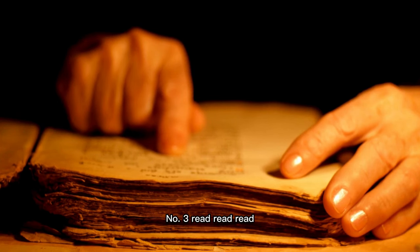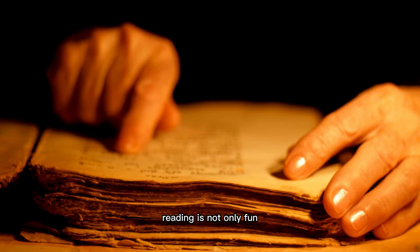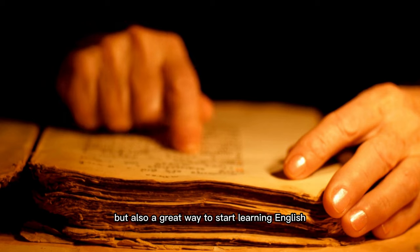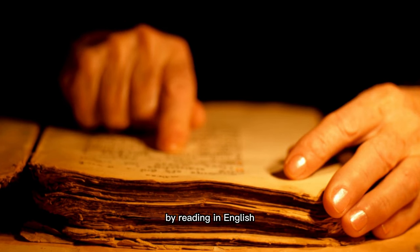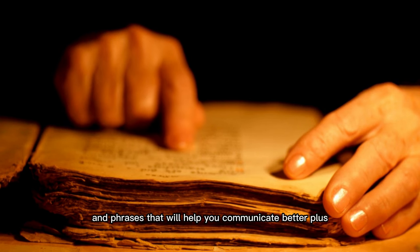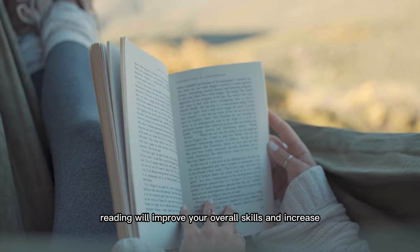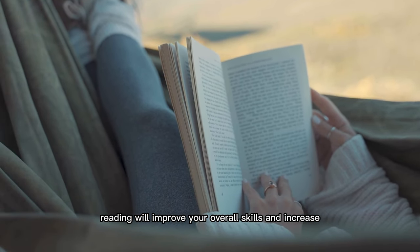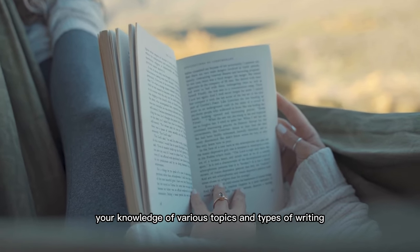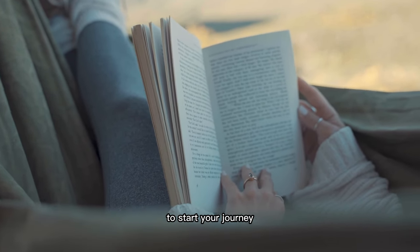Number three: read, read, read. Let's dive into the world of reading. Reading is not only fun, but also a great way to start learning English. By reading in English, you'll discover new words, grammar structures, and phrases that will help you communicate better. Reading will also improve your overall skills and increase your knowledge of various topics and types of writing. Check out these fun and effective reading tips to start your journey.